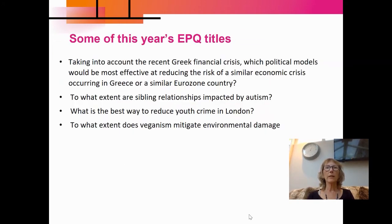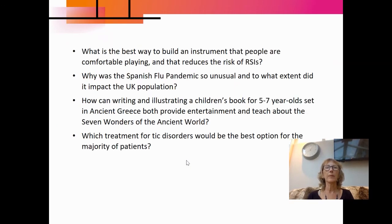Students pick whatever title they choose. This is just a selection of some of this year's EPQ students. We've had one on economics looking at the Greek financial crisis, one looking at sibling relationships and how they're impacted by autism, what's the best way to reduce youth crime in London, and to what extent does veganism mitigate environmental damage — obviously a very popular topic at the moment.